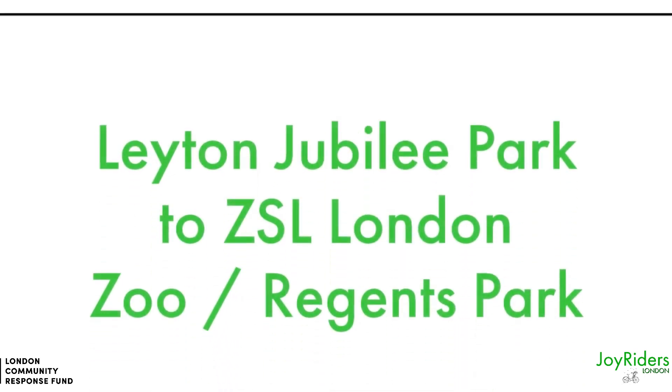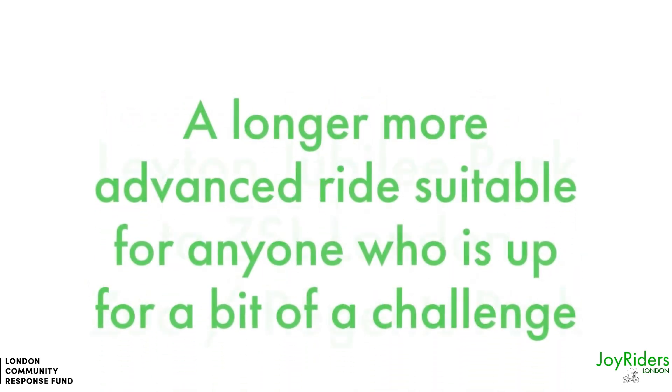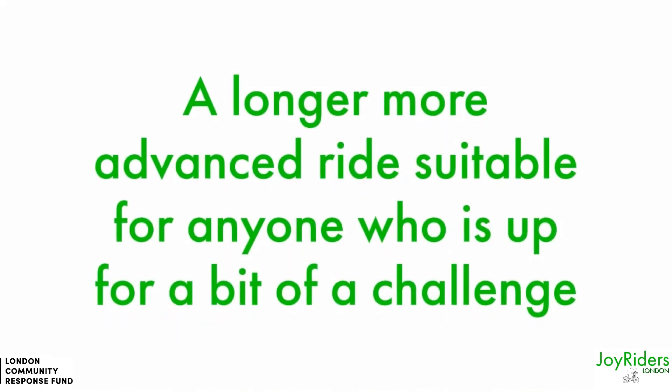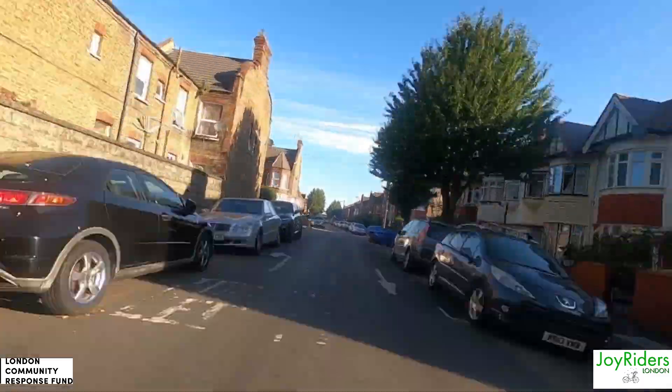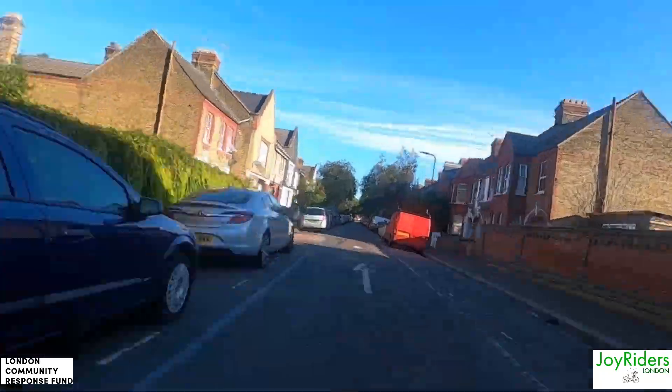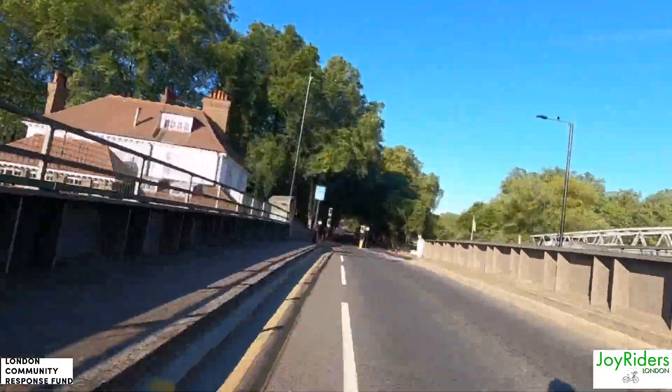Welcome to Joyrider's London Route of the Week. This week we are going from Leyton Jubilee Park to London Zoo, or Regent's Park. It's a longer, more advanced ride and suitable for anyone who is up for a bit of a challenge. It is not a technical tricky ride, as it's mainly flat and on quiet roads, but the distance itself makes it a bit of a challenge.